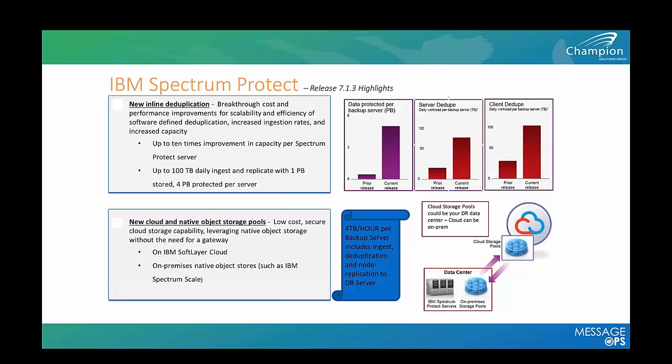What this technology also expands to is cloud. There's a cloud container storage pool you can send your backups to, which can be replicated with node replication up into a cloud. Today that cloud is the IBM cloud, but the IBM software is going to be expanded into all the major cloud brands. Sherry, can you share that roadmap?